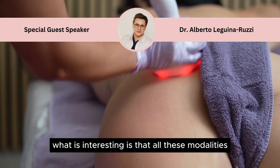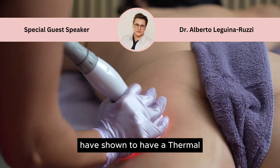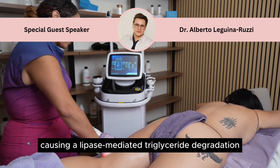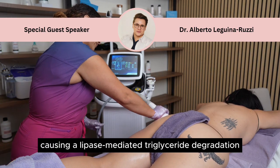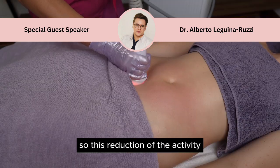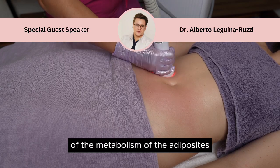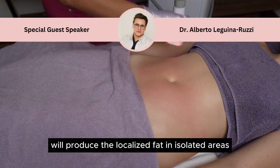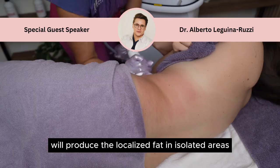All these modalities have shown to have a thermal stimulation of the adipocytes metabolism, causing a lipase-mediated triglyceride degradation, apoptosis, and adipocyte rupture. This reduction of the activity of the metabolism of the adipocytes would reduce the localized fat in isolated areas.